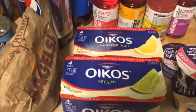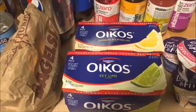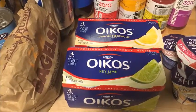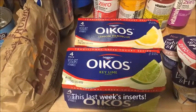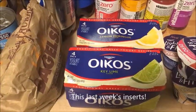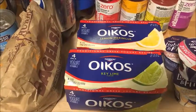The Oikos Greek yogurt is on sale for $2.99, or $3.99 for the pack this week. There was an insert coupon from a few weeks ago for a dollar off two, taking 50 cents off each pack. That makes each one $3.49 for four yogurts, or 87 cents per yogurt. We really like these.